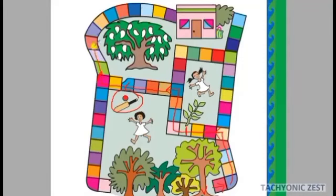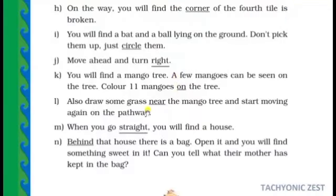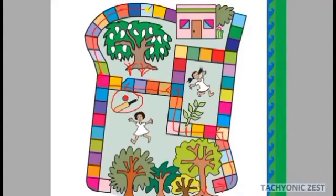Also draw some grass near the mango tree, then start moving again on the pathway. When you go straight, you will find a house. Behind that house there is a bag. Open it and you will find something sweet inside. Can you tell what their mother has kept in the bag? Move forward and find the bag!